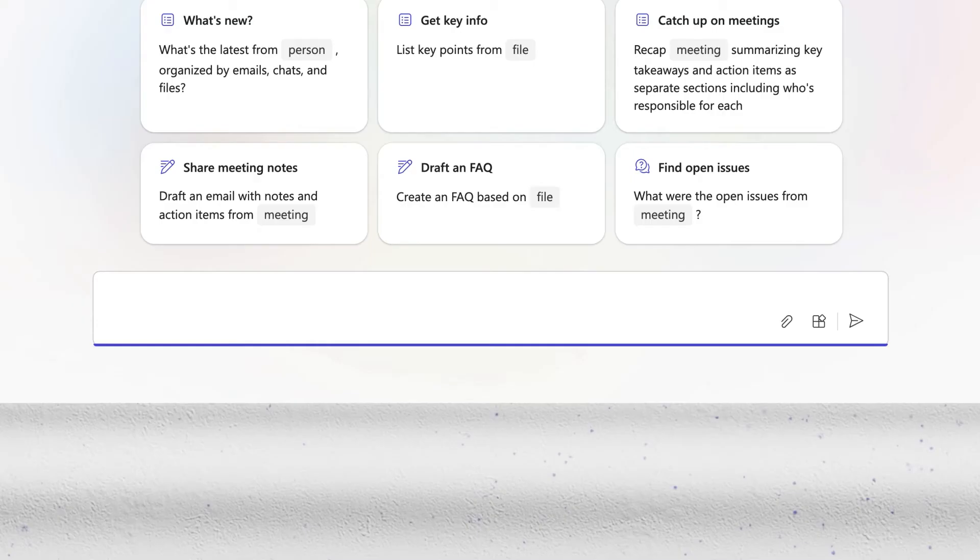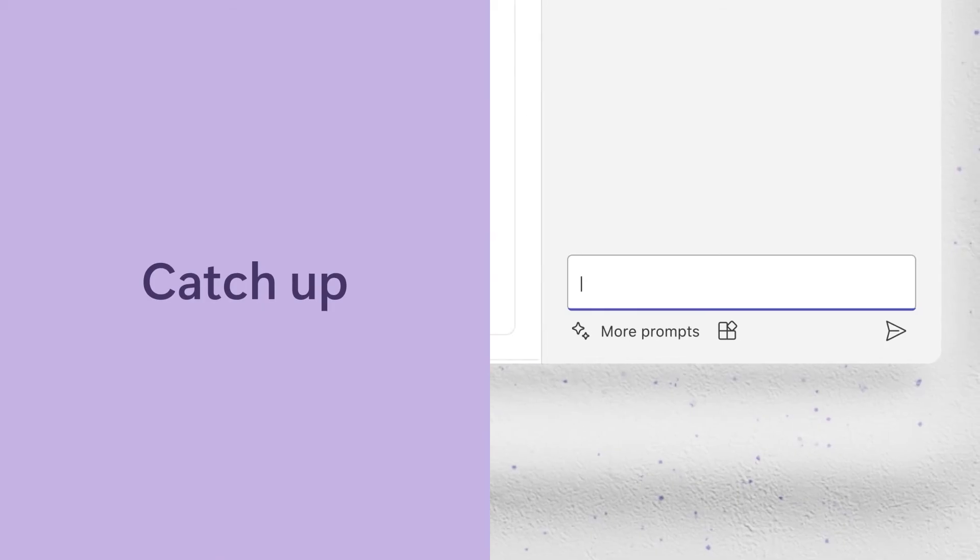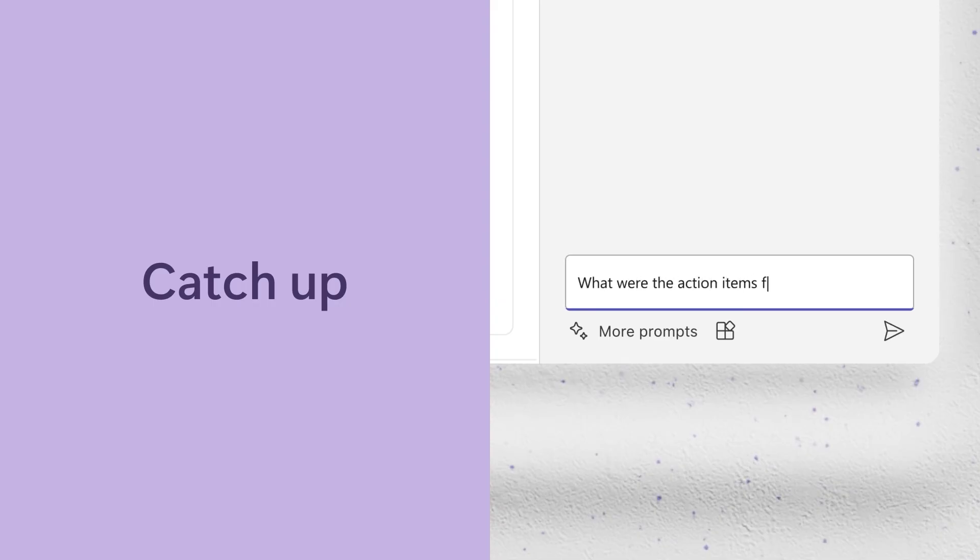Fourth: Ask. Maybe there's a specific detail that Copilot can help find — a name, a date, or a reference to an old project. Finally, fifth: Catch Up. To get up to speed on that Microsoft Teams meeting you missed, or for help with an overwhelming Outlook inbox.